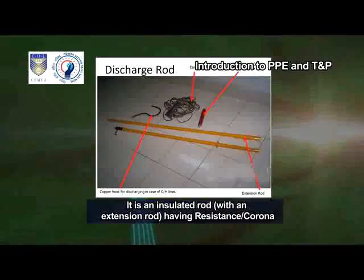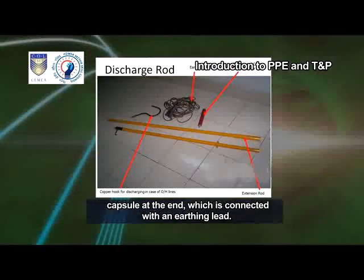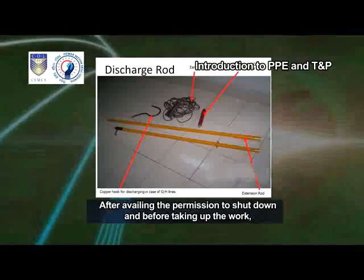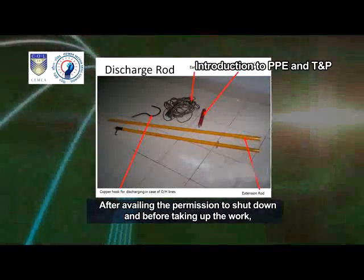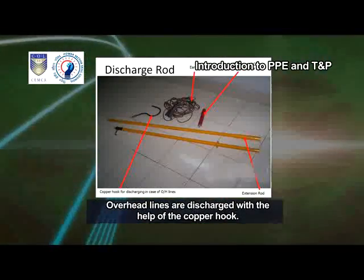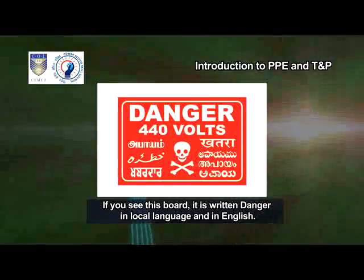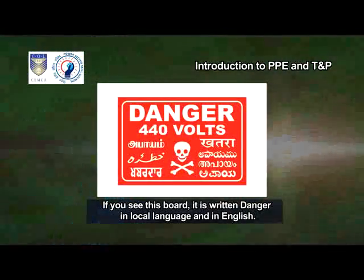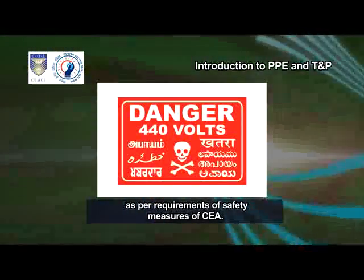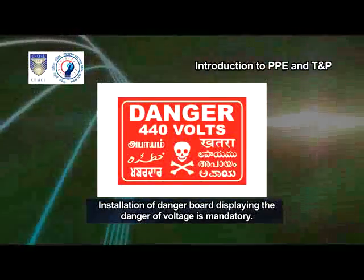Discharge rod. It is an insulated rod with an extension rod, having a resistance or corona capsule at the end, which is connected with an earthing lead. After availing the permission to shut down and before taking up the work, all the live conductors are discharged and earthed. Overhead lines are discharged with the help of a copper hook. A danger board is written in local language and in English, with the status of line voltage mentioned as per the safety measures of CEA. Installation of a danger board displaying the danger of voltage is mandatory.